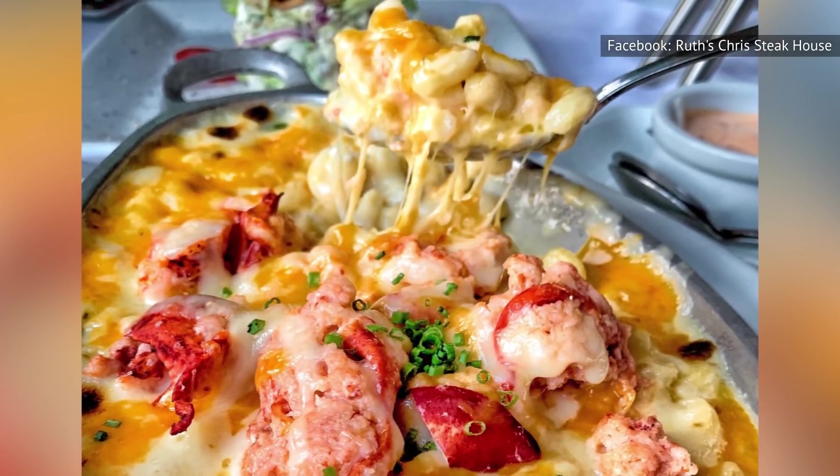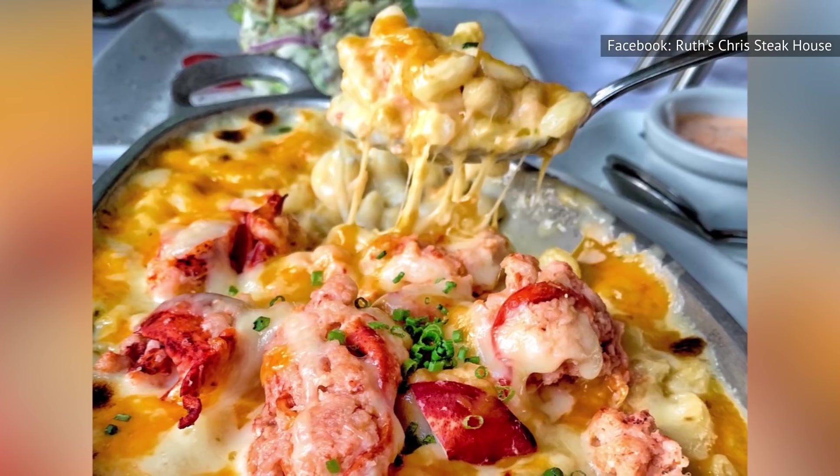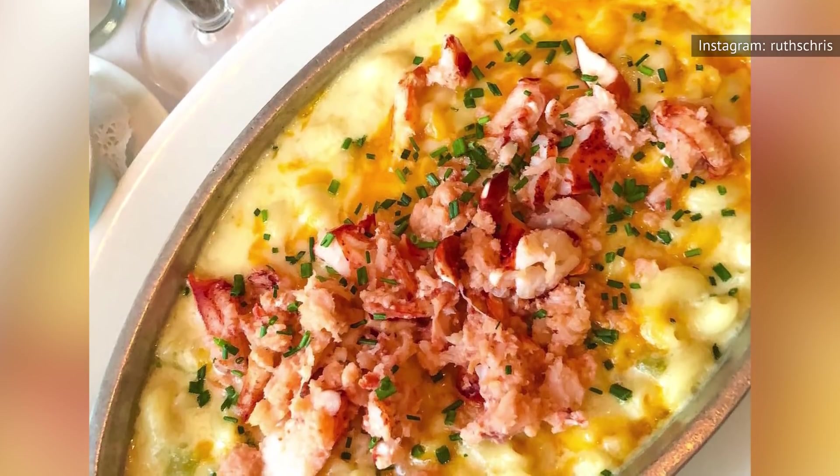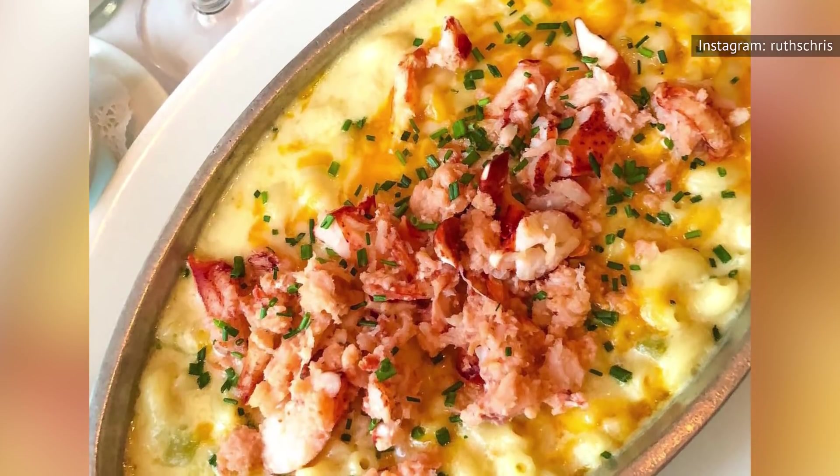The star of the show is, of course, the lobster. It's tender and succulent with just the right hint of flavor to it. In fact, for us, it's more about the texture than the flavor anyway.